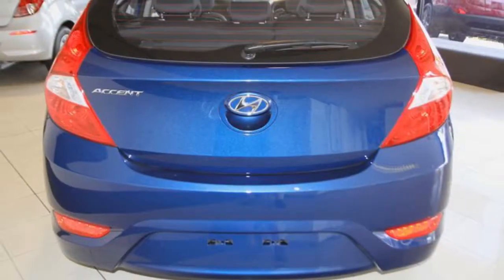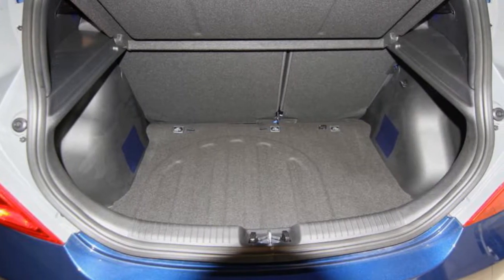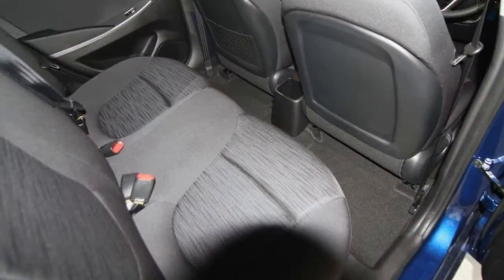The Attractor Blue exterior is complemented by its stylish interior. This vehicle has all the features you could dream of.